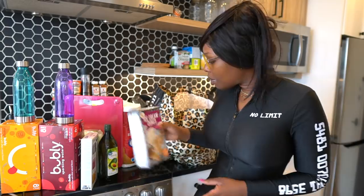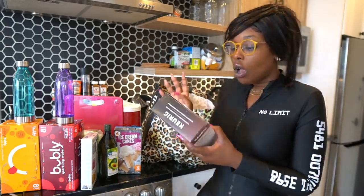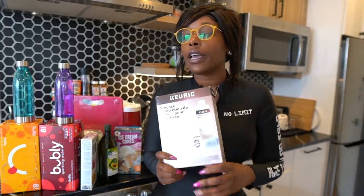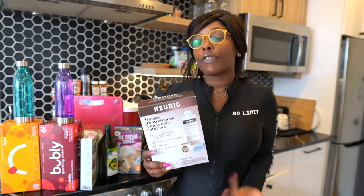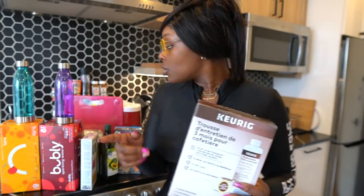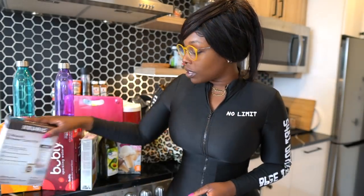Now for grocery items. I had to get a Keurig cleaner kit — I had bought one but misplaced it while we were moving. I need to clean out the Keurig because I want my coffee to be a little fresher. I'll probably do that this Sunday.